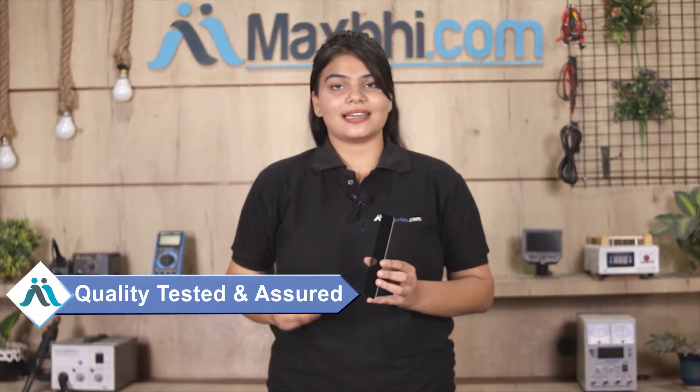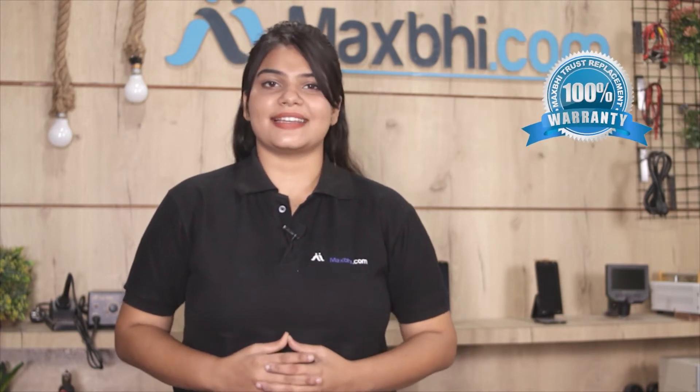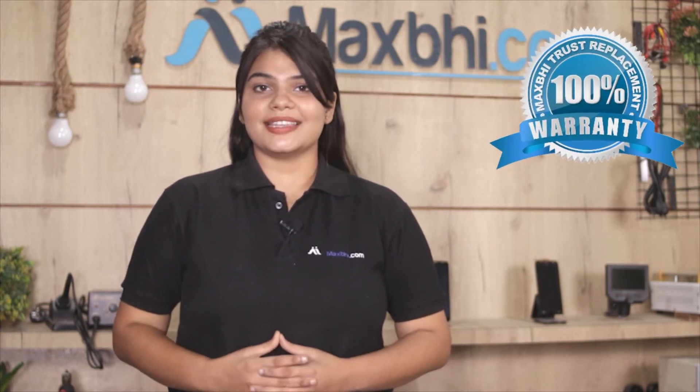This display is also inspected by our quality team, and after quality assurance it is dispatched to you. With the Tecno Camon 15 display, MaxBee offers a trusted replacement warranty, so you can be sure after buying the display and you won't have any problem.